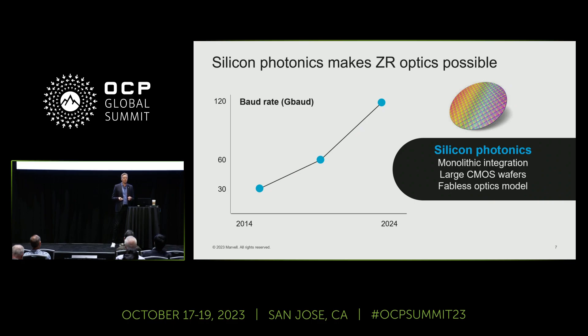The second major technology breakthrough is silicon photonics integration. This generation moved from 60 gigabaud to 120 gigabaud, just like on the DSP side. The integration allows you to reduce cost, power, and size — everything gets integrated, flip-chipped, and packed into a smaller space at lower cost and power. Silicon photonics versus traditional optics allows you to use silicon processes, a fabless optics model, integration, and large CMOS wafers.